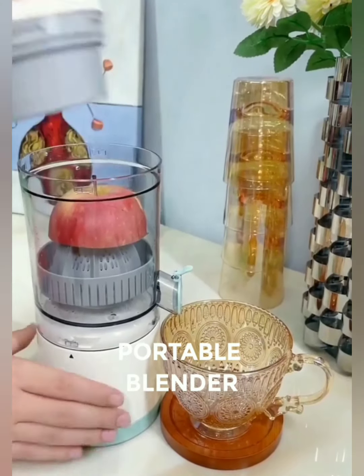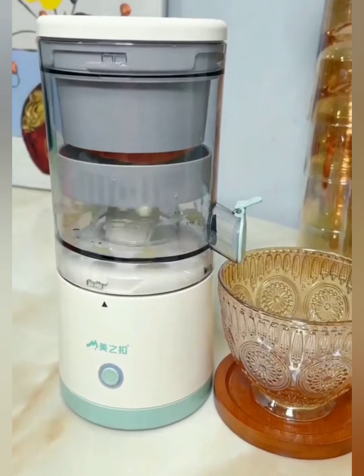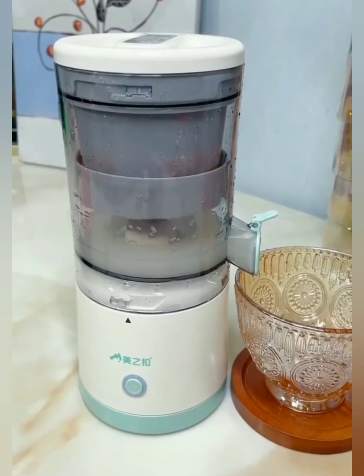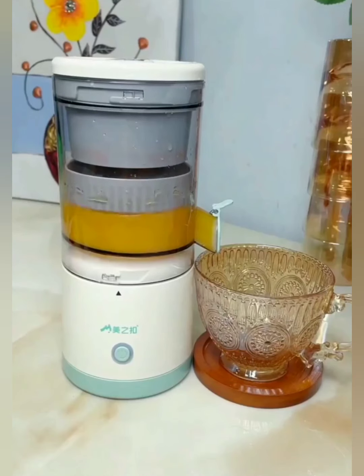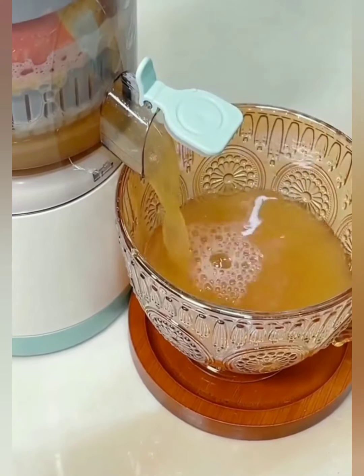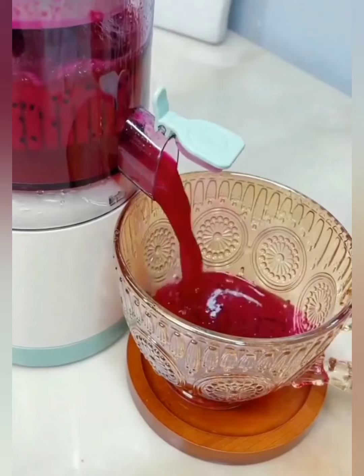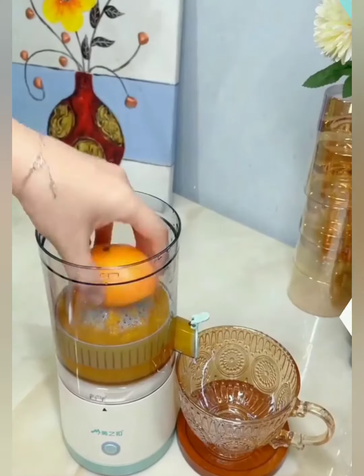Ready to take your blending game on the go? Meet our portable blender, the compact powerhouse that turns any location into a smoothie haven. Designed for speed and simplicity, with a quick press of a button, watch as it effortlessly transforms your favorite ingredients into a smooth and delicious blend in seconds. Our portable blender is the perfect travel companion, whether you're heading to the gym, the office, or on a weekend getaway — lightweight and compact, it effortlessly fits into your lifestyle.